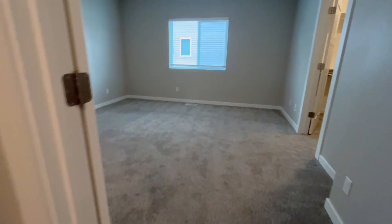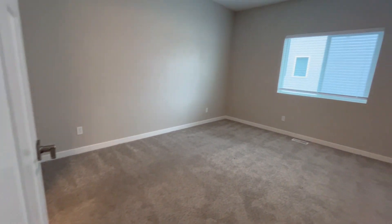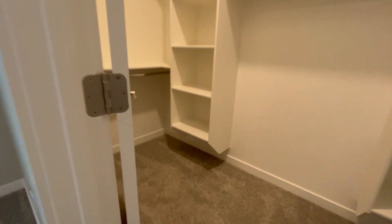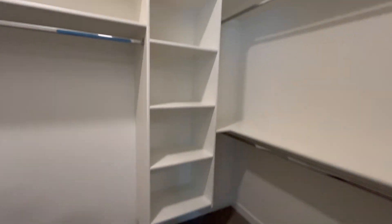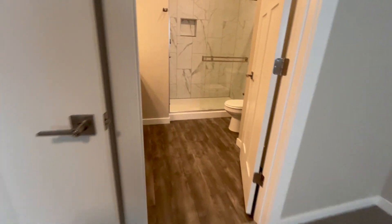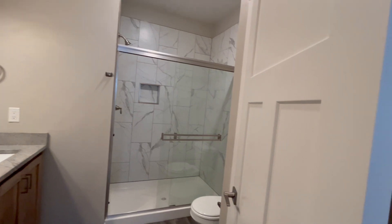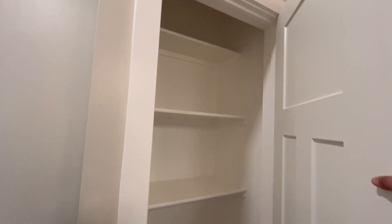And then we'll go into our master suite. This can definitely fit a king-size bed with probably a couple other chairs in here. There's a walk-in closet, master bath with double sinks, glass enclosed shower, tile surround, and we do have some storage behind this door.